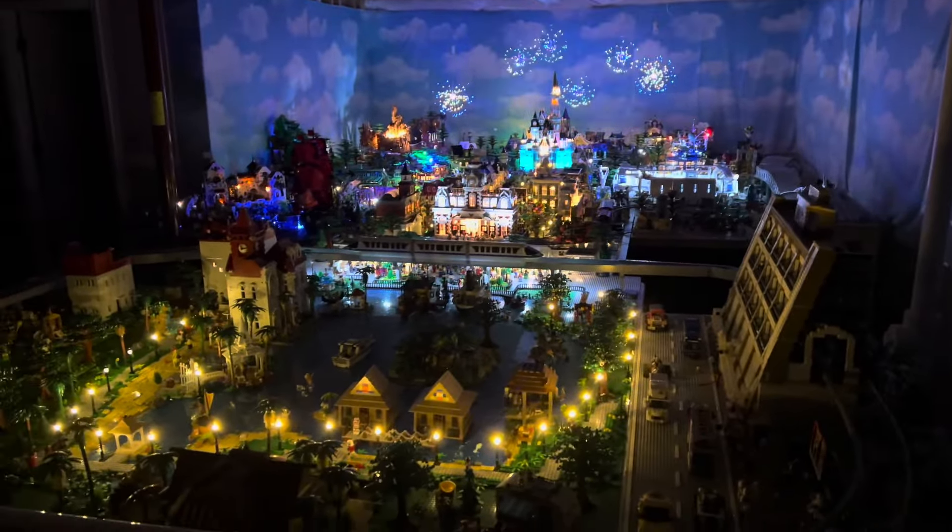We just completed the path lights of the Seven Seas Lagoon around the resorts and the Grand Floridian. We've got the path lights lit up around the Seven Seas Lagoon. It looks really good, and we've got the rest of the park lit up as well.